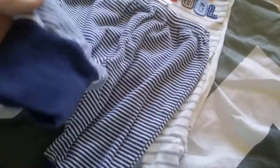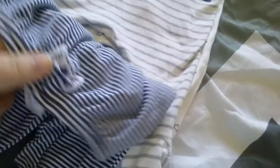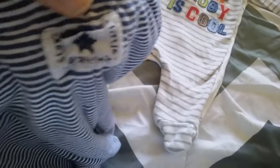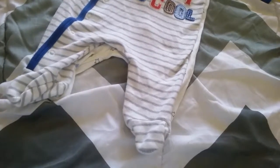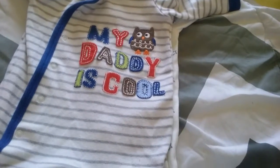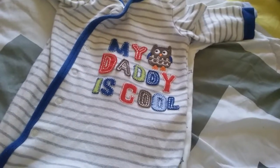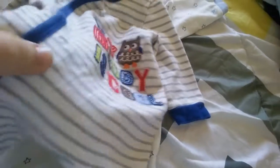I got these pants that are navy blue and white striped with cuffs at the bottom. They're by Baby Gap, newborn size, and on the back it says 'twinkle little star' with a star on it. Then I got this sleeper that says 'my daddy is cool.' It has gray and white stripes, blue trim, and an owl. It's by Koala Baby, 3 months.